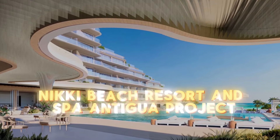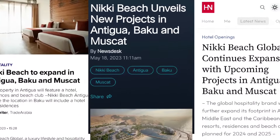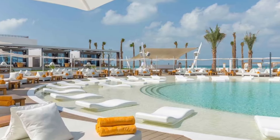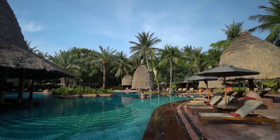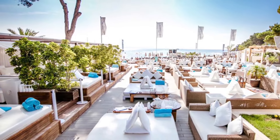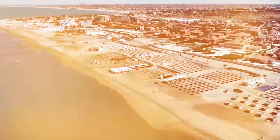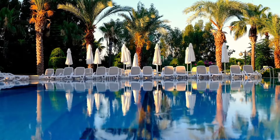Niki Beach Global, renowned for its luxury lifestyle and hospitality offerings, has unveiled plans for the forthcoming Niki Beach Resort and Spa Antigua and Niki Beach Resort and Spa Baku, both set to debut in 2025. The Antigua property will boast a comprehensive blend of accommodations, including a hotel, residences, and the exclusive Niki Beach Antigua Beach Club. Meanwhile, the Baku location, developed in collaboration with Nardarin Beach Resort LLC, represents the brand's first standalone resort without a beach club, featuring a hotel and residences.